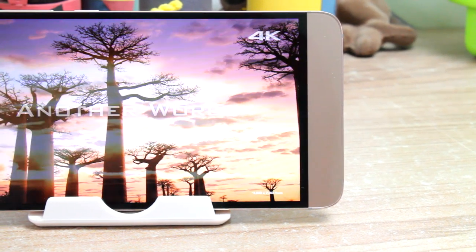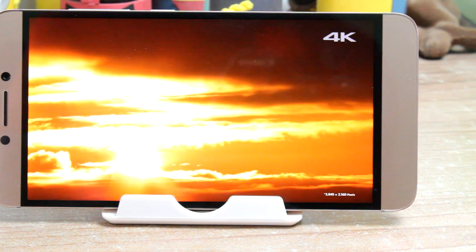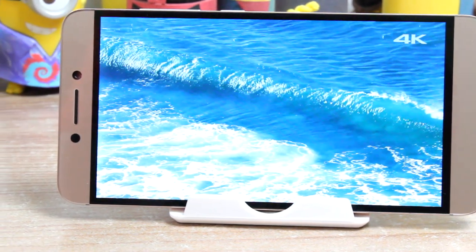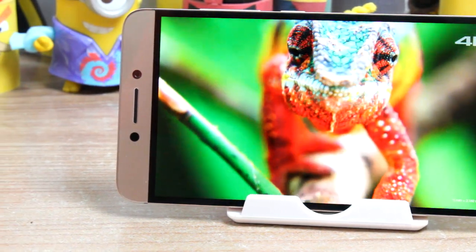I strongly believe that a device with an option of 4K recording should at least give 64GB or an expandable storage slot. LeEco should really take note of this point while designing their next phone, because we have been covering this point over and again from the Le1s.